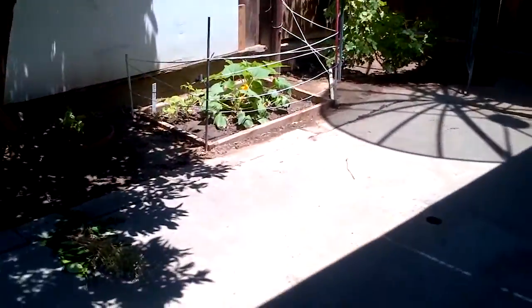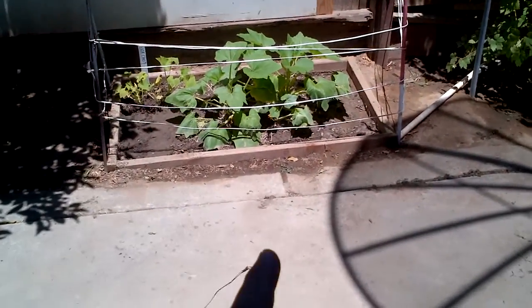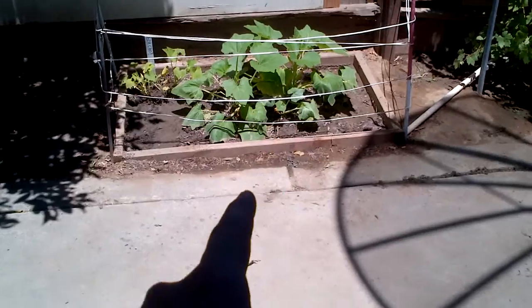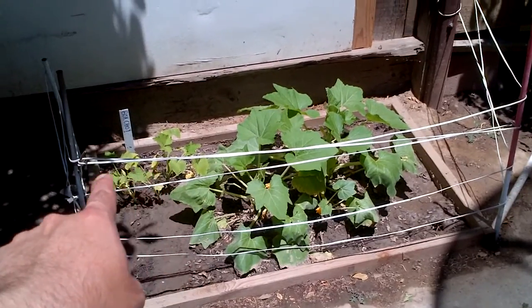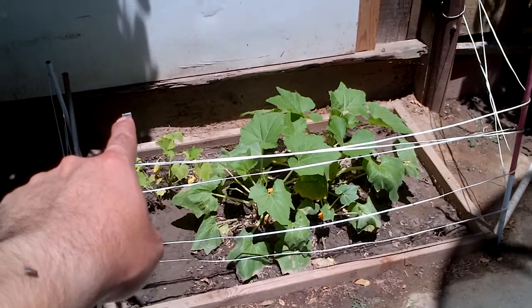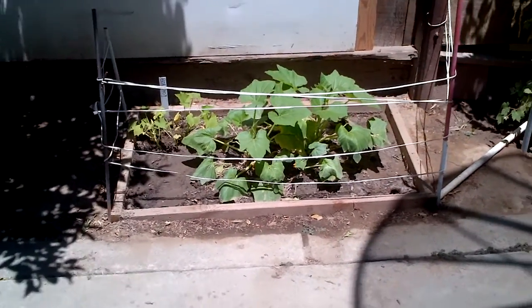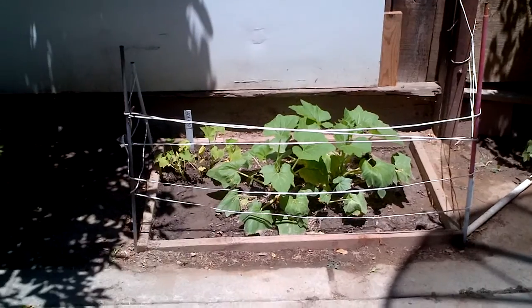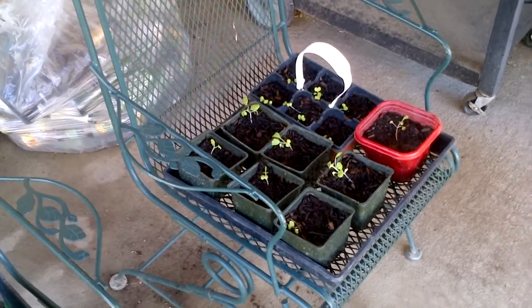The next thing I want to show you is how well this crookneck squash has done in the ground. This big squash was actually planted much later than the ones on this side. I just planted this one right now — I know it says bok choy, but my bok choy didn't do very well because I got some type of little caterpillar worm that was eating it all up, and the neem oil did nothing for that caterpillar. It continued eating all the leaves off the bok choy, so I actually had to move it. We'll see how these little things do.